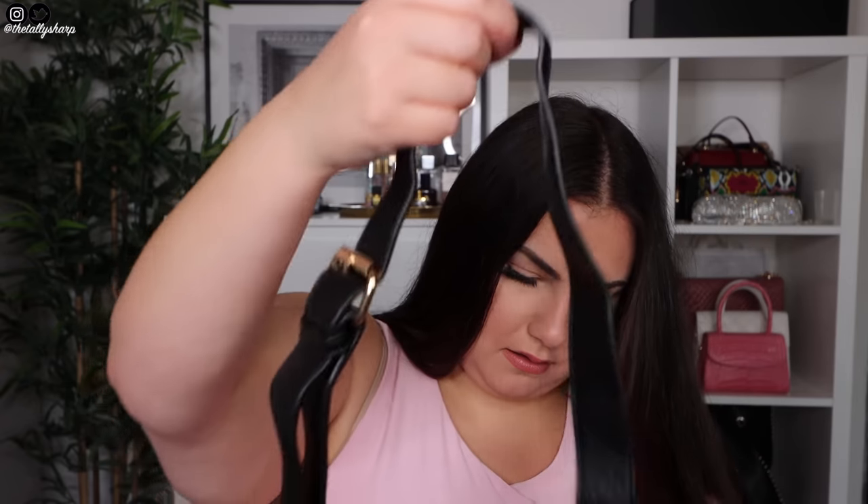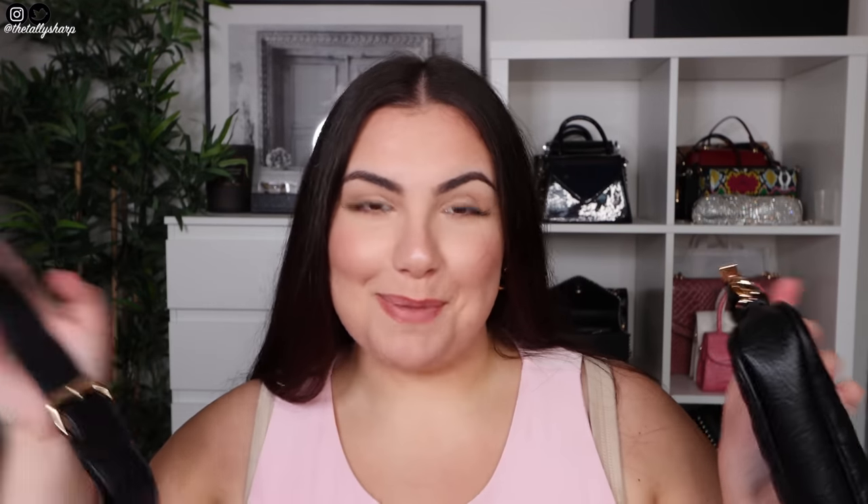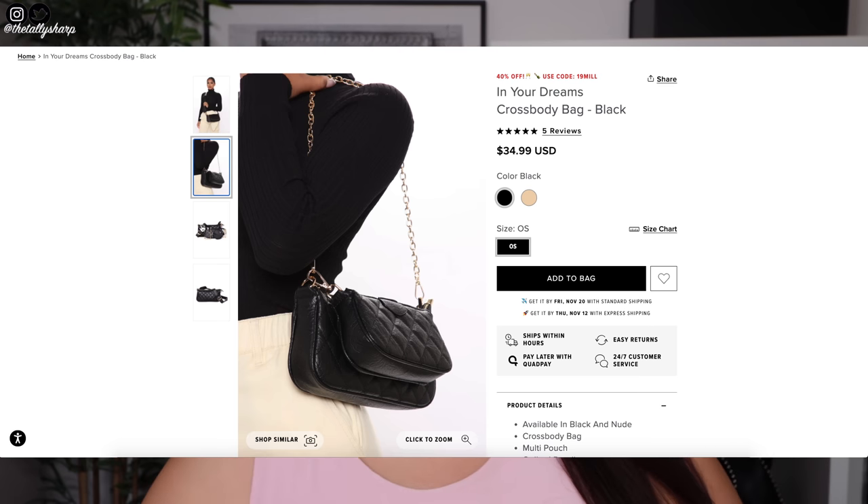This is called the In Your Dreams crossbody bag. It comes like this but you have to assemble it yourself — I'm not really good at putting things together. I'm going to insert a picture for you guys to see. But yeah, that bag will pretty much go with anything and everything — casual with a hoodie but also dressed up with a blazer and heels. It's kind of quilted as well so you can definitely dress it up.